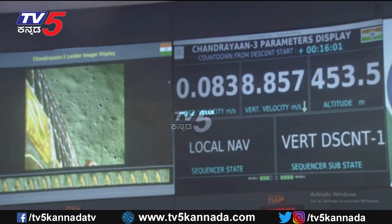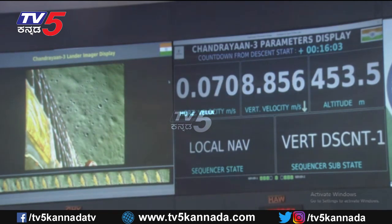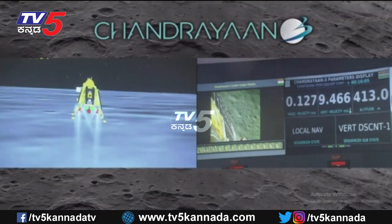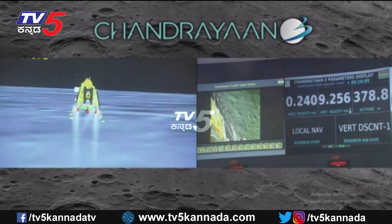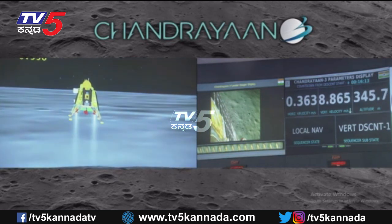We are above the landing site. The horizontal as well as the vertical velocity is now being constantly reduced, and the lander module has begun its descent towards the landing site.